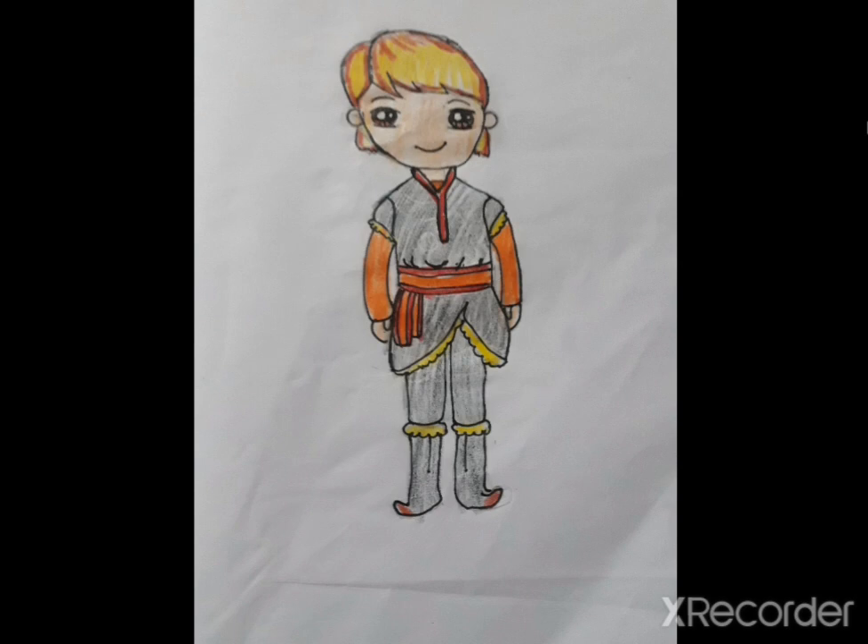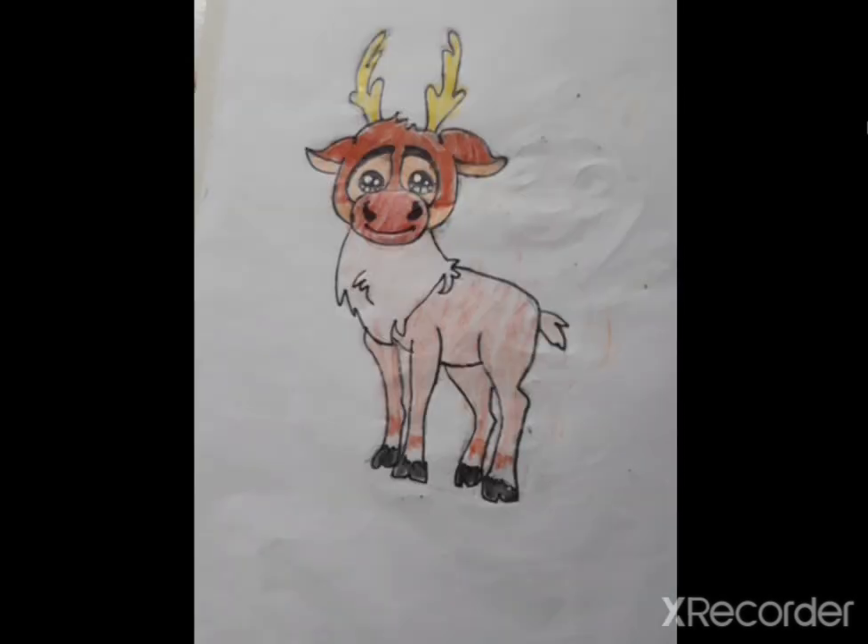Again you're gone off a different path than mine. This is my Kristoff. This is my Swift. I thank Draw So Cute to make her drawings pretty easy to make for kids.